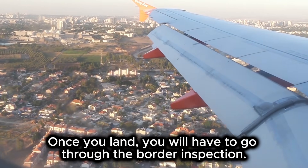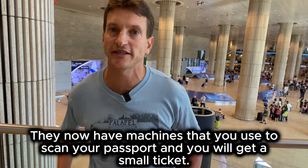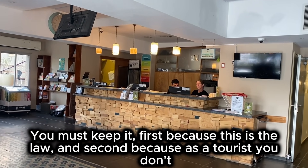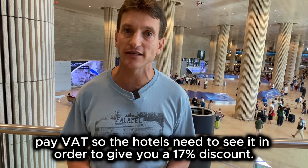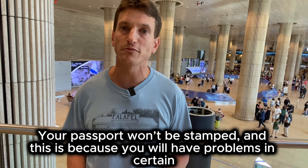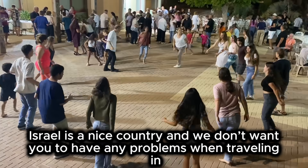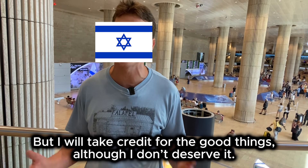Once you land, you will have to go through the border inspections. They now have machines that you use to scan your passport and you will get a small ticket. The ticket is very important as this is your visa — you must keep it. First, because this is the law. And second, because as a tourist you don't pay tax, so hotels need to see it in order to give you a 17% discount. Your passport is not sufficient as there are many Israelis who hold foreign passports. Your passport won't be stamped, because you will have problems in certain Muslim countries if they see that you visited Israel.